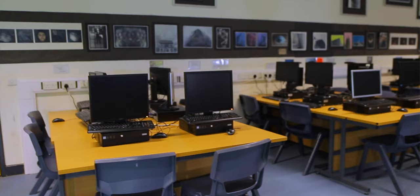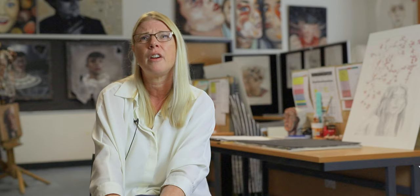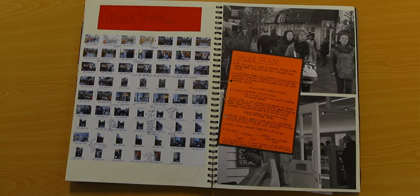In the first term, Year 9 students will study varied projects linked to the formal elements. Following this, they will get the opportunity to explore varied materials and techniques with a focus on darkroom processing and varied manipulation techniques. Finally, Year 9s will choose a project of their own to develop from different titles and then present their work in a mini exhibition.